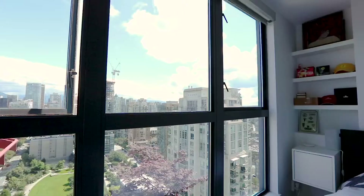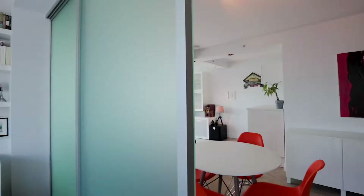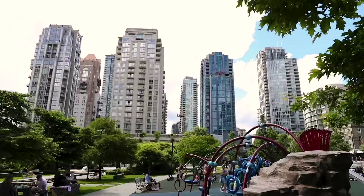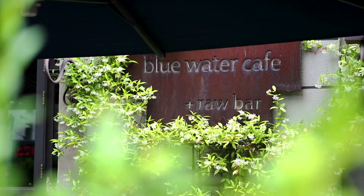And then there's the views upon views upon views. Plus parks, cafes, shops and more right at your door.